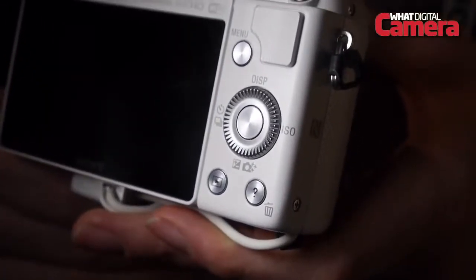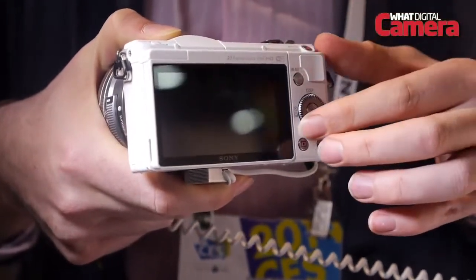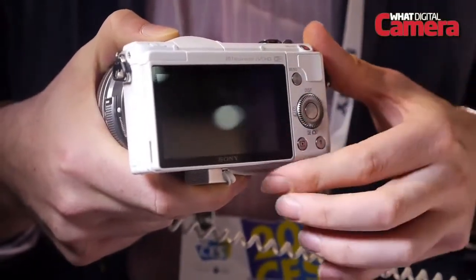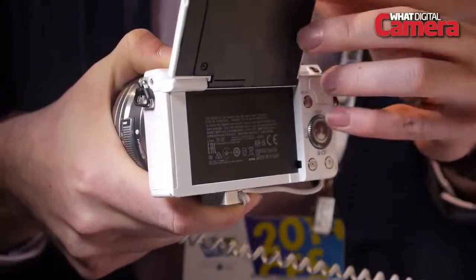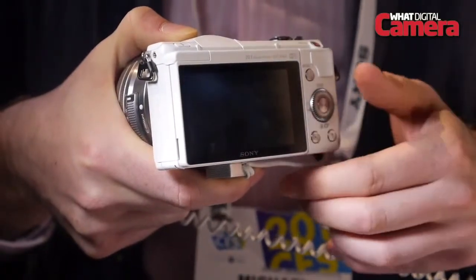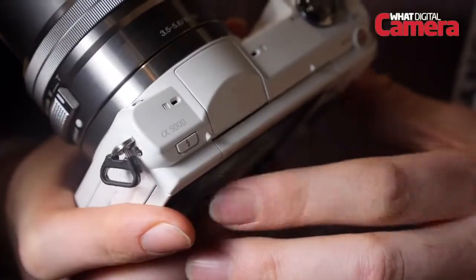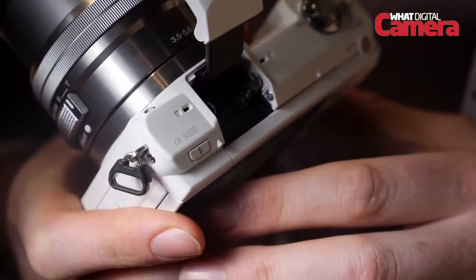This smaller size doesn't compromise on specification, as the Sony A5000 features a 20.1 megapixel APS-C size sensor as witnessed before in the manufacturer's SLT range. This sensor is paired with Sony's latest Bionz X processor, the very same as seen in the recent Sony A7 and the Sony A7R.